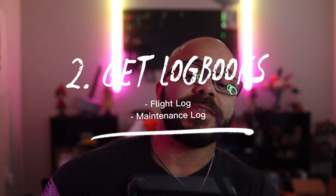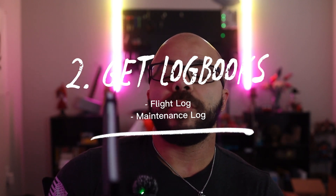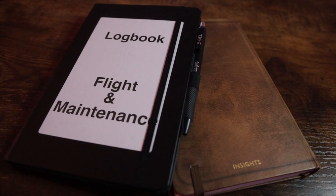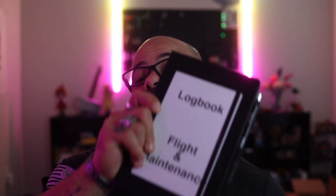Number two, get a flight log. You can find a lot of them online from Amazon, Google, whatever. As long as you have just the basics of what needs to be in per each flight, you're covered. Same goes for a maintenance log. I just doubled them up, so anytime I add anything or have a flight I put it in. It gets tedious, but it's better to have it and not need it than need it and not have it.